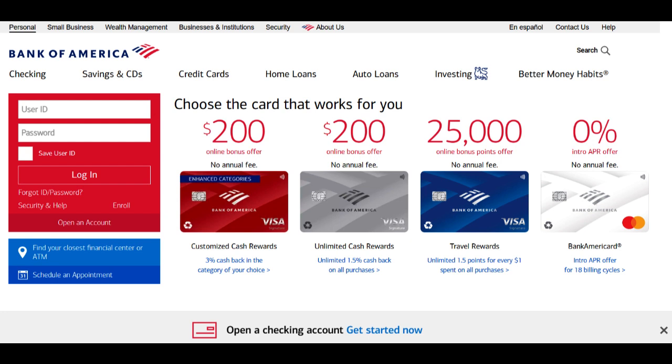In summary, Bank of America Small Business offers accessibility, a wide array of financial products, and digital banking features that can benefit entrepreneurs. However, potential drawbacks include varying terms, fees, and interest rates, and some businesses may prefer a more personalized banking experience. Ultimately, your choice should align with your small business's unique financial needs and preferences.